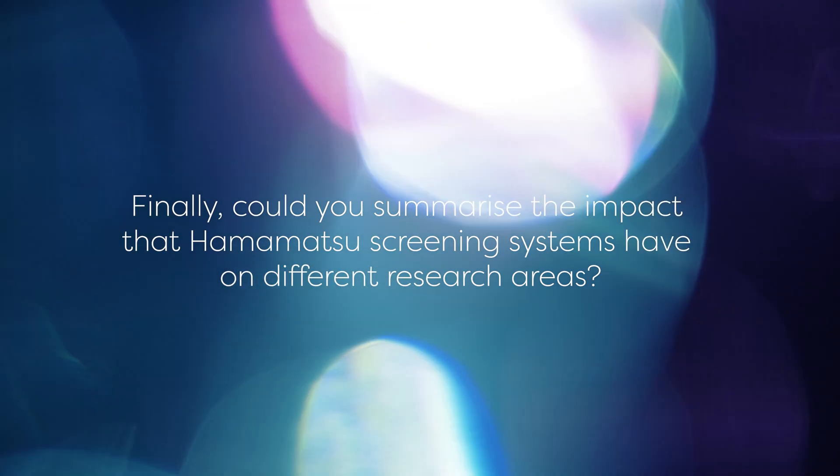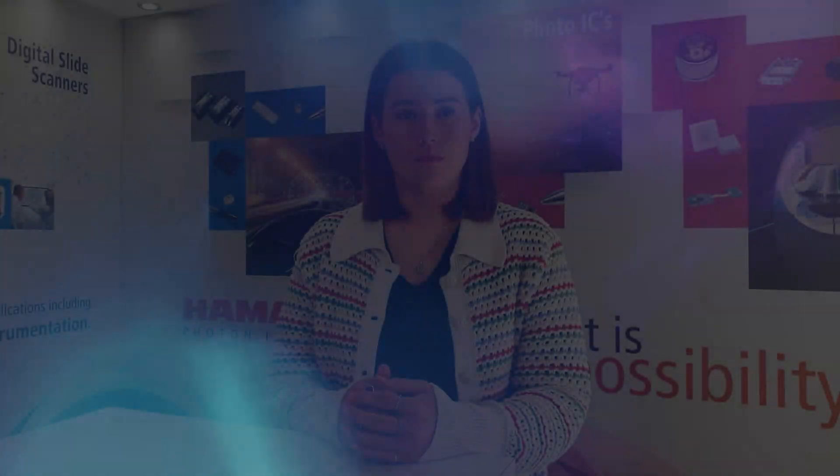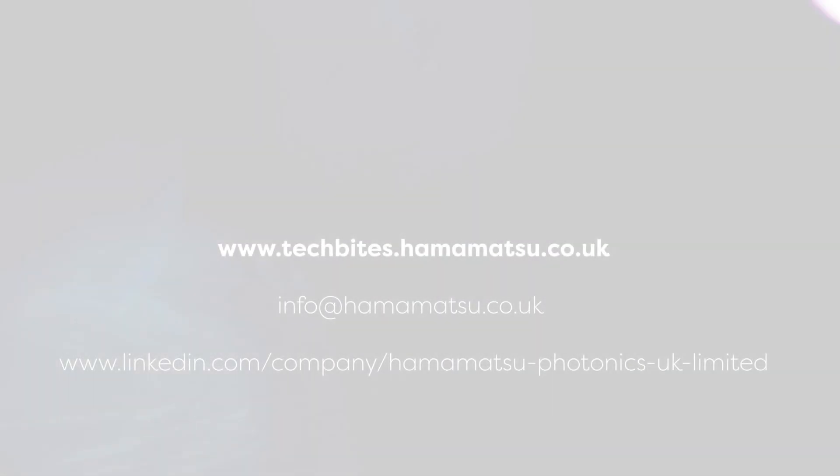Finally, can you summarise the impact that Hamamatsu screening systems have on different research areas? With over a decade of experience in high-throughput systems, Hamamatsu have developed highly reliable screening systems that benefit a large number of research areas across the life science, biomedical and pharma industries. Our systems are effective for disease model and stem cell research in the field of life sciences, for lead compound identification in the drug discovery process, and safety evaluation of compounds for toxicology research. If you would like more information about either the FDSS or the Cytocube, please get in contact with us here at Hamamatsu. Thank you.